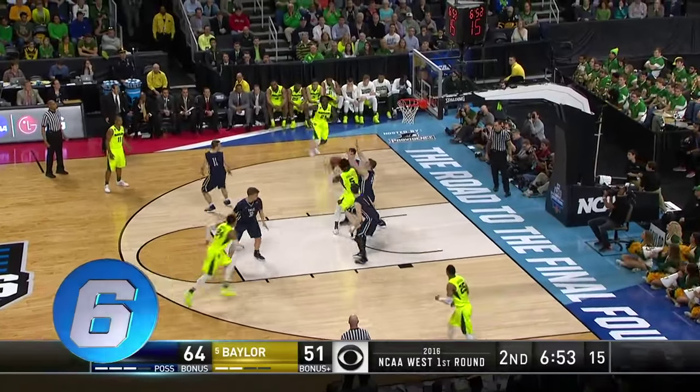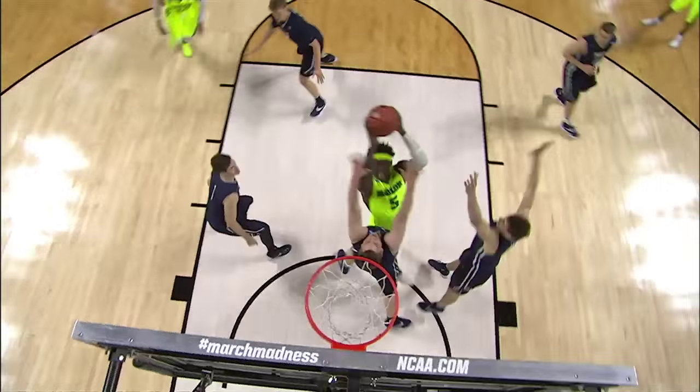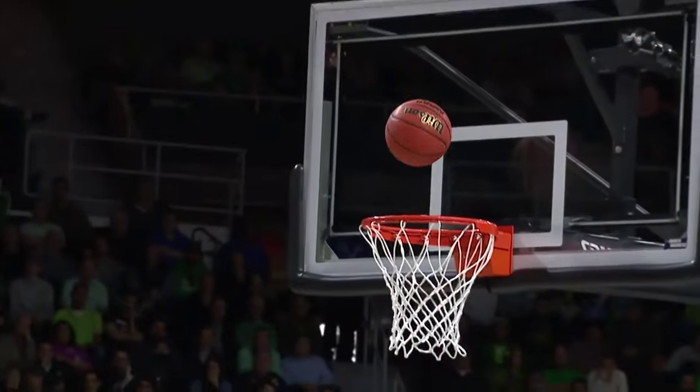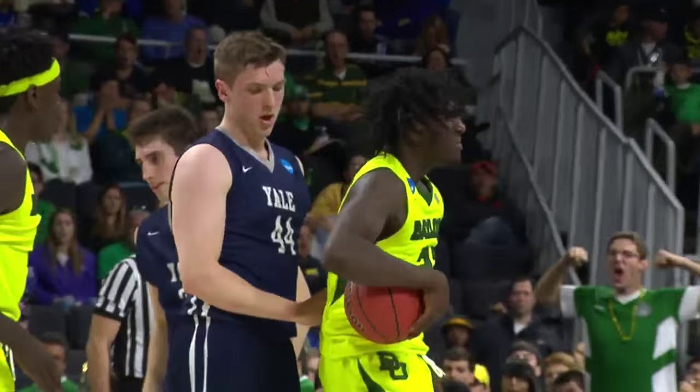Baylor's Jonathan Motley puts up the shot and it doesn't go, but don't worry — Torian Prince is there at number six for the one-handed put-back jam. That's royal stuff from Prince, flying in for the power jam.